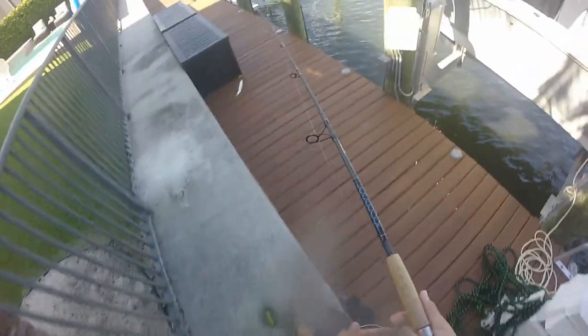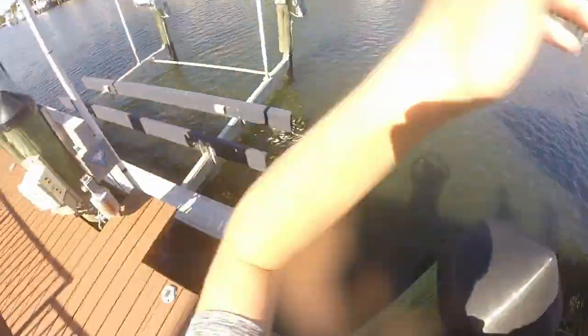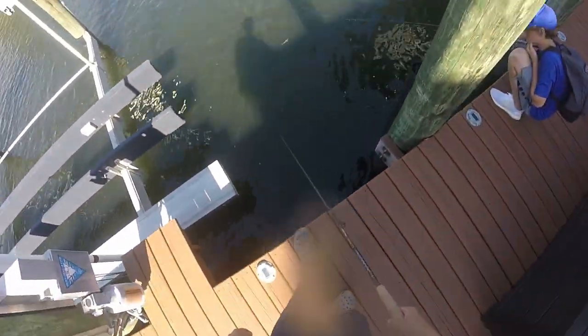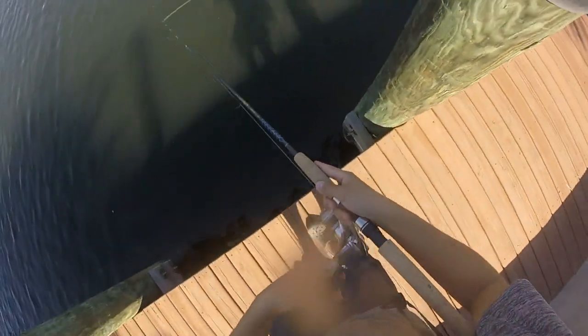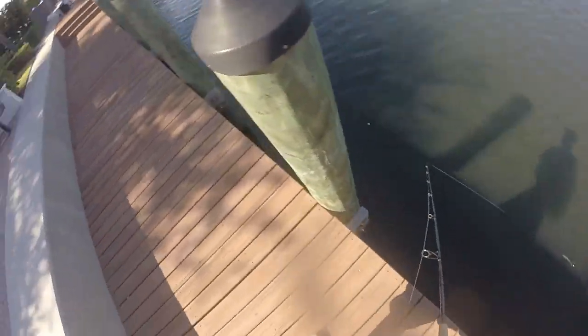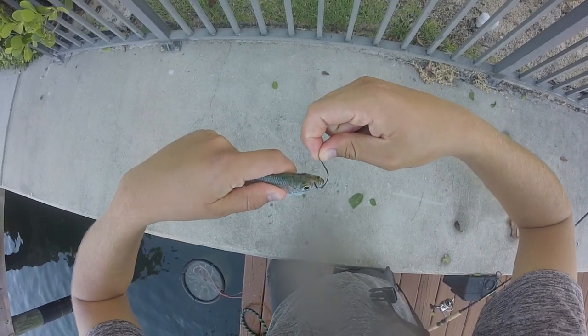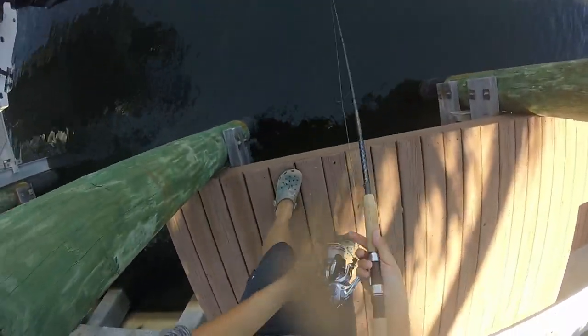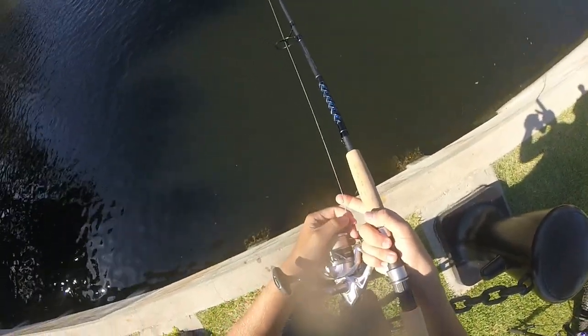Just got busted up right in front of me — freaking tarpon and big snook just jumped in the middle of the canal and blew up on some pilchards, right in front of me. All right, I like to hook them right to the nose, just like that. Getting there right now, getting there right now!